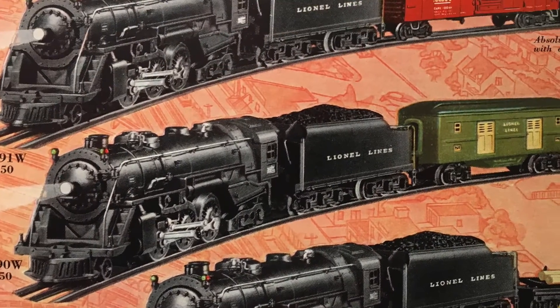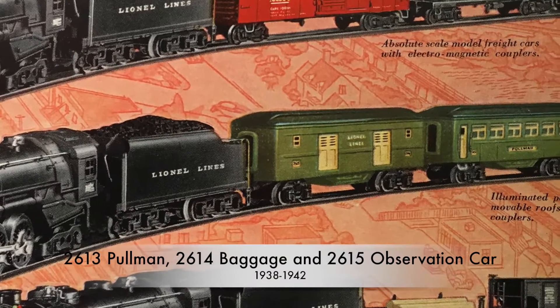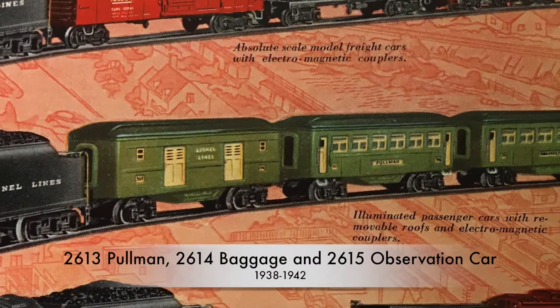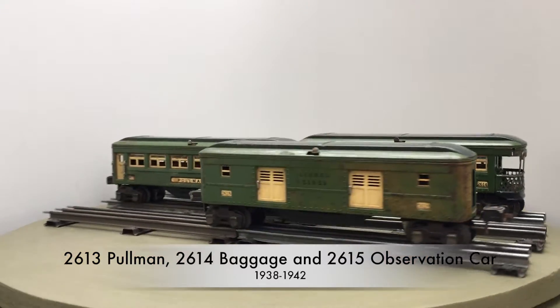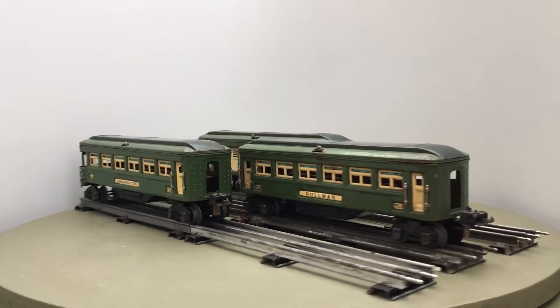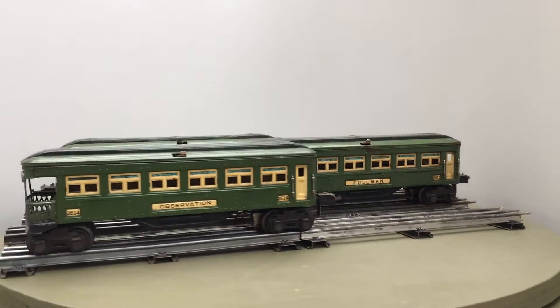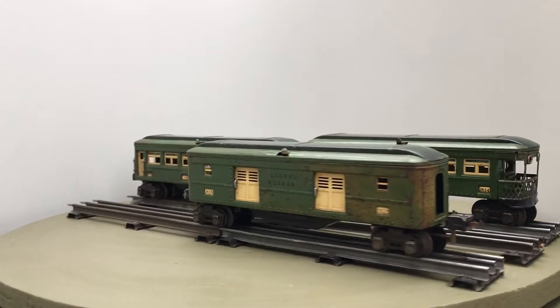The 2613-2614-2615 cars were equipped with remote control couplers and were usually sold in blue between 1938 and 1939. Much fewer cars were produced between 1940 and 1942 in state green. The catalogue image shows the set with the 226 loco, which sold for $29.50.